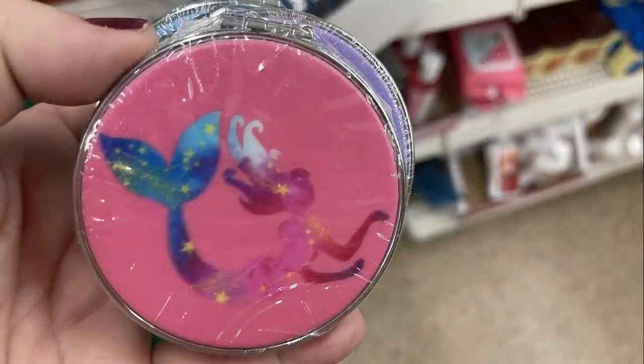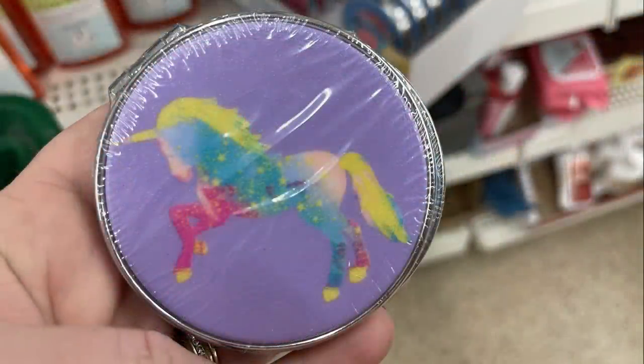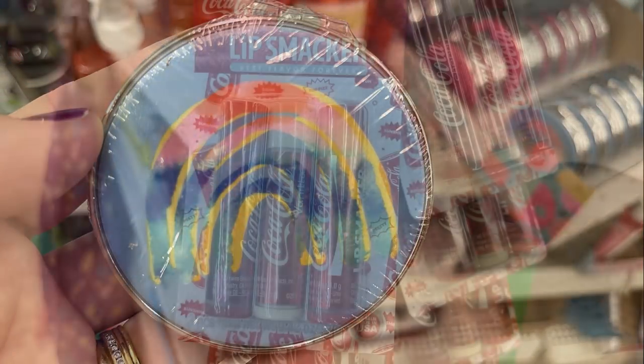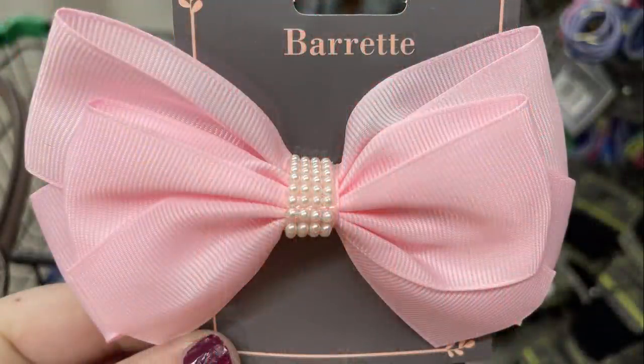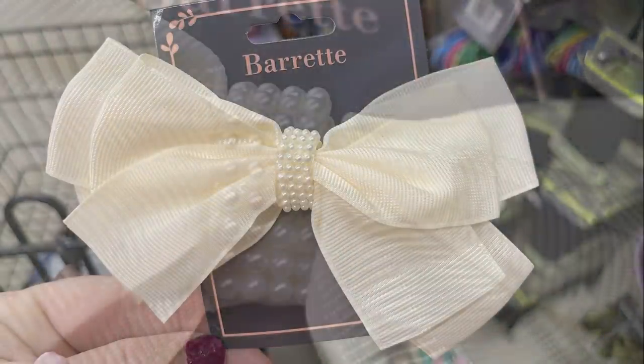Over in health, beauty, cosmetics, hair, and personal care, they had new compact mirrors — three different ones. The pink one has a mermaid, the purple one has a unicorn on the front, and the blue one has a rainbow. They also had the Lip Smackers Coca-Cola three-pack of lip balm back in.